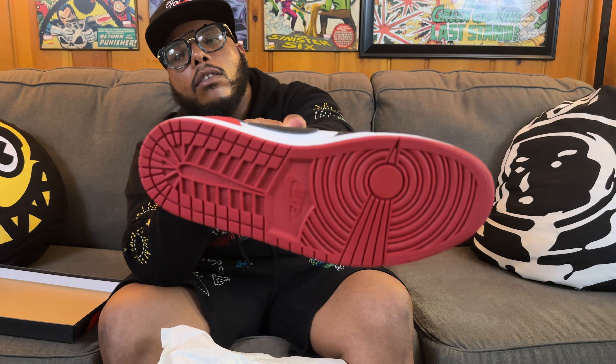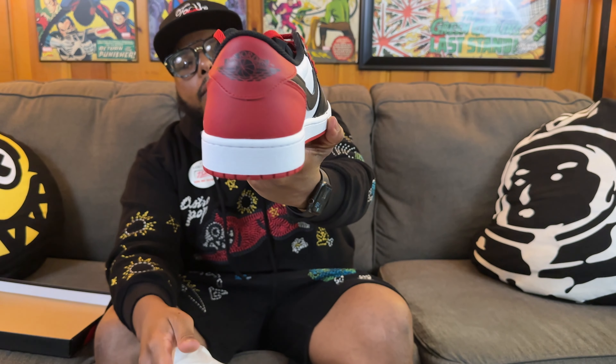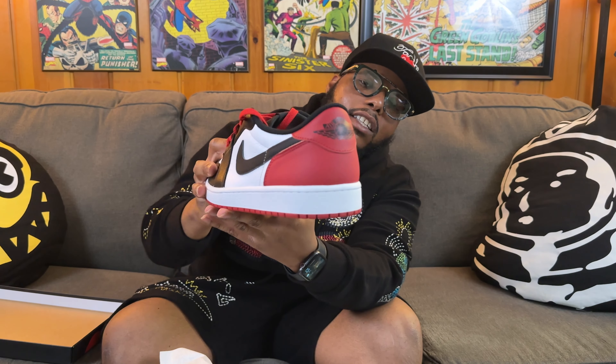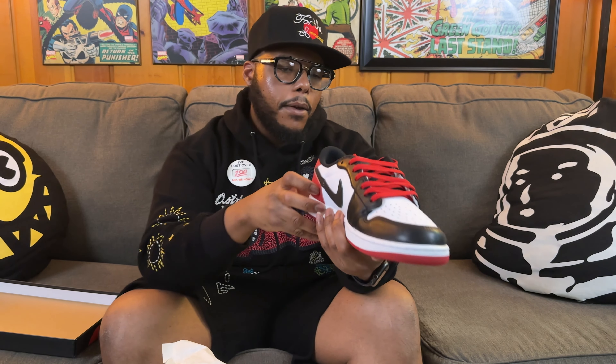Just like the Lucky Greens, you got that good quality leather on the mud guard. On the outer sole you got the red, and it's got the Jumpman logo on the back — I got a little confused because the OG pairs back in the past had the Flight logo, but yeah it's got the Jumpman on there. Overall these shoes are clean.